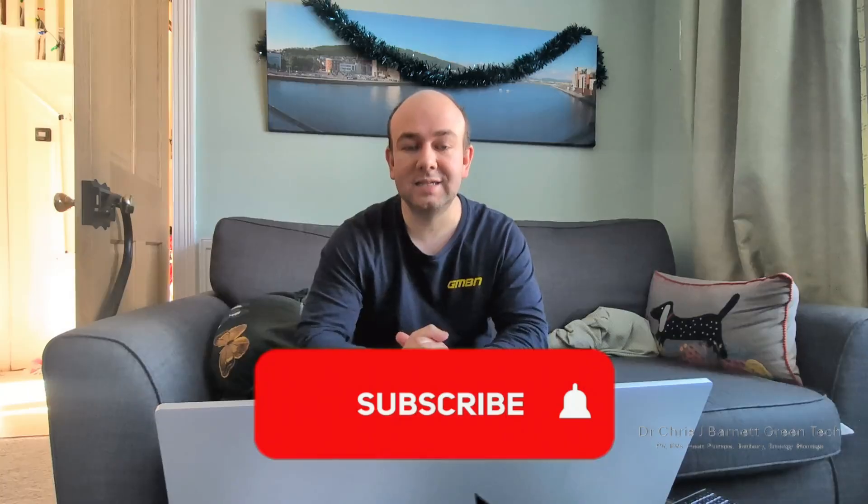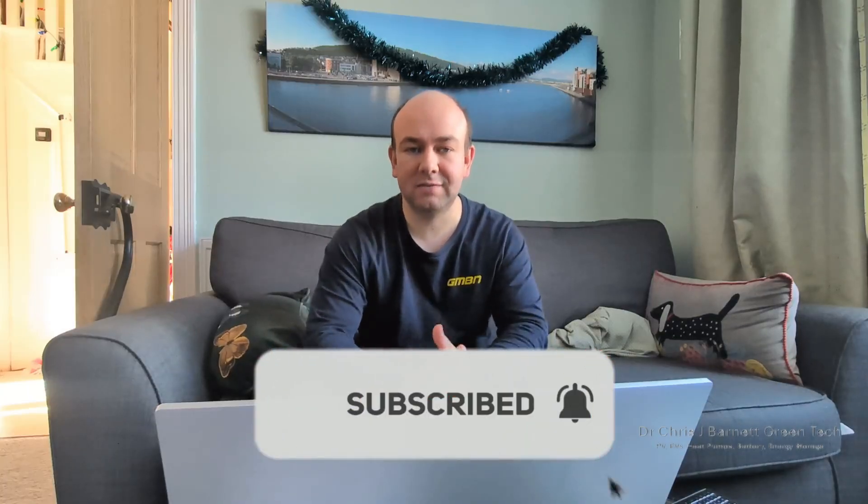Happy New Year and welcome back to the channel. As we are into 2026, I thought it would be time to do a full review of my solar generation and my heat pump performance for 2025. So before I go on, please hit the subscribe button — it massively helps out the channel.